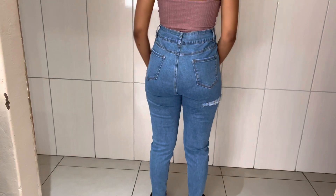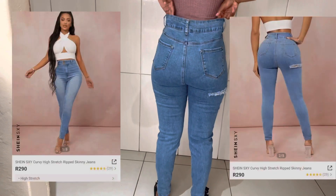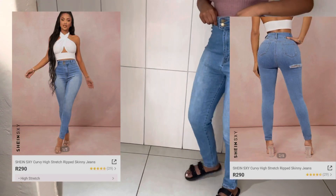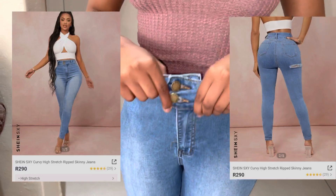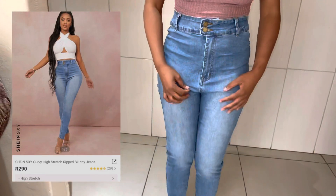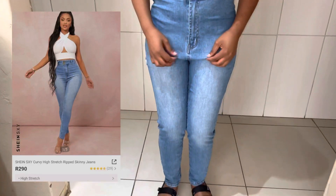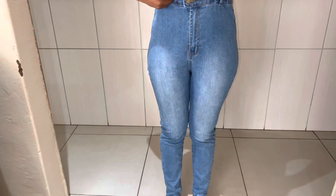This is a sexy high-stretch ripped skinny jeans that I got for only R290, and as you can see, they're very stretchy. I wish I got them in a much smaller size, but I was too skeptical about getting a small size because I thought they wouldn't fit me. If only I knew, because now they're too big.